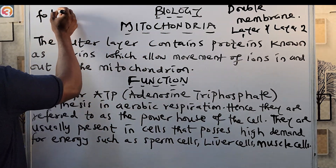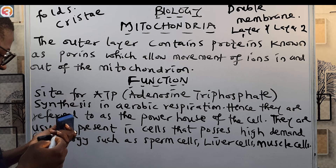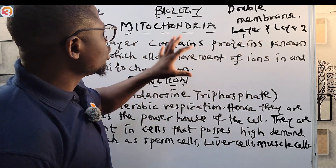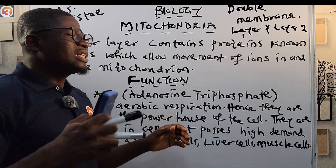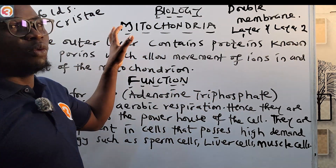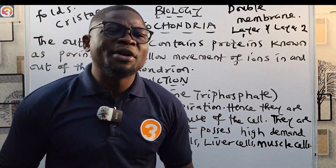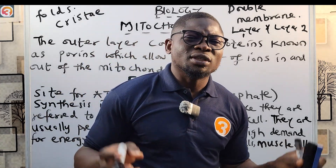Layer two contains folds that we call cristae — C-R-I-S-T-A-E. Also, apart from having a double membrane like the chloroplast, the mitochondria also has an intermembranial space, just like the chloroplast.